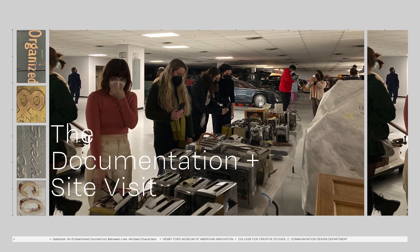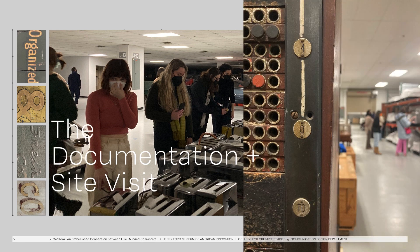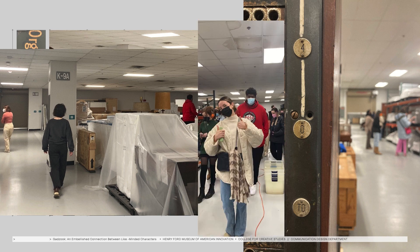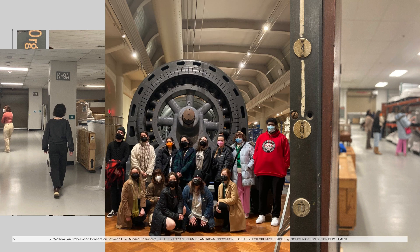Our like-minded goal was to hunt for type in unexpected spaces, rethink history, and expand our notion of what design practice could be. The Henry Ford archive is full of type at every turn. We spent three hours wandering the museum and the archive documenting everything that caught our eye. What we found were artifacts, typography, and messages that represent moments in our history that still offer us lessons today.